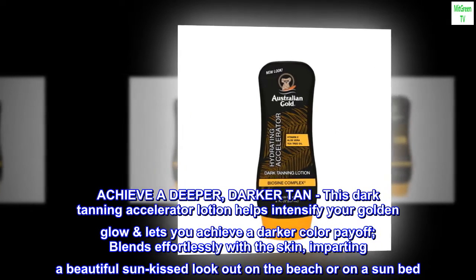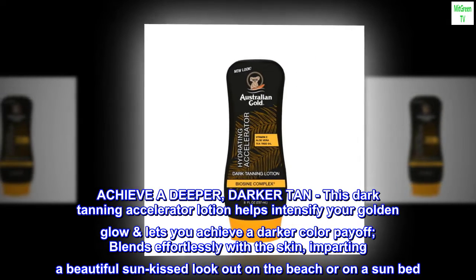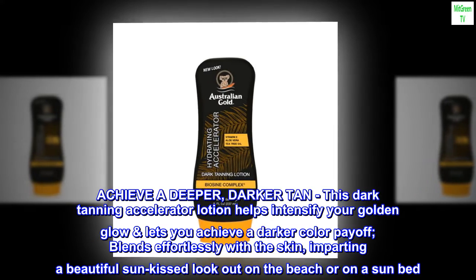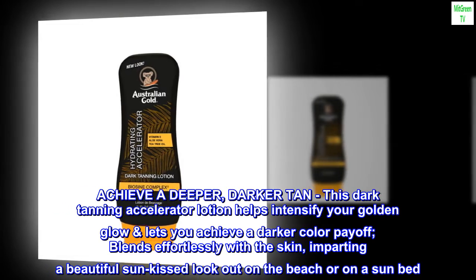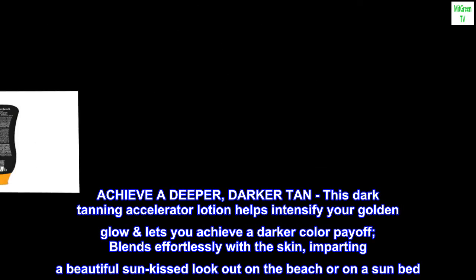Achieve a deeper, darker tan. This dark tanning accelerator lotion helps intensify your golden glow and lets you achieve a darker color payoff. Blends effortlessly with the skin, imparting a beautiful sun-kissed look out on the beach or on a sunbed.